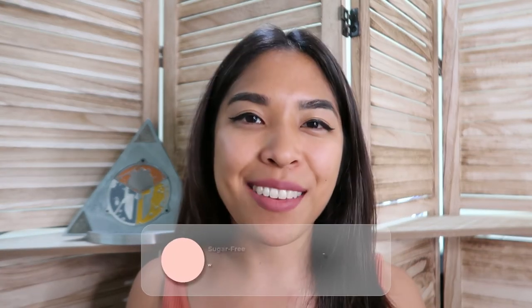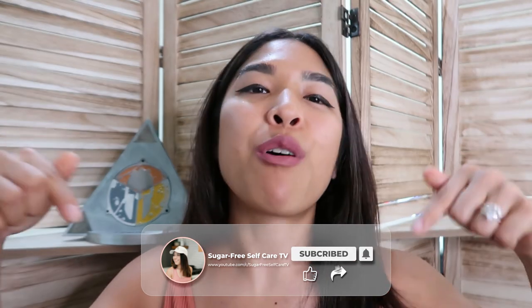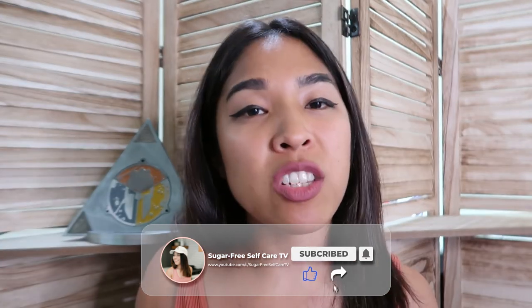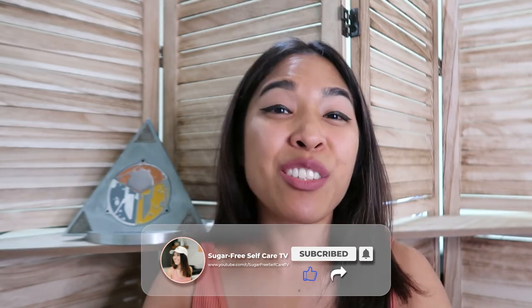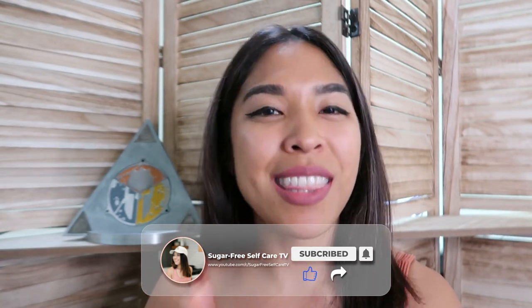So you've now learned my top three meal prep hacks for when you're short on time and want to stay on track with your weight loss goals. While you wait for next week's video, check out other videos on my channel about sugar cravings, weight loss, and mindset. Be sure to subscribe and hit the bell icon so you get notified when my new videos come out. Thanks for tuning in — I'll see you in the next video!